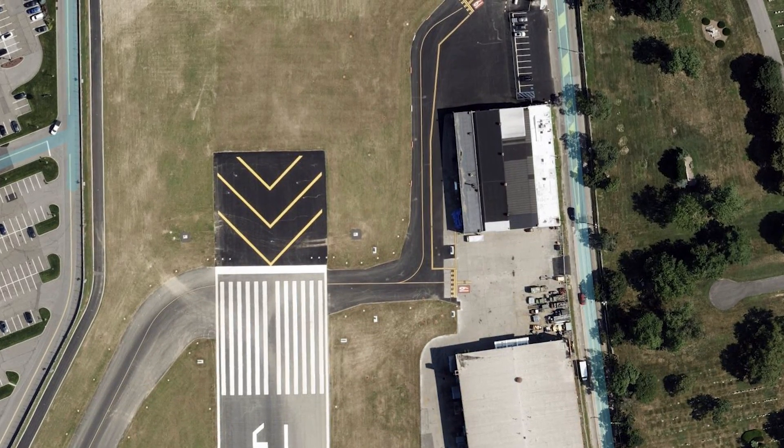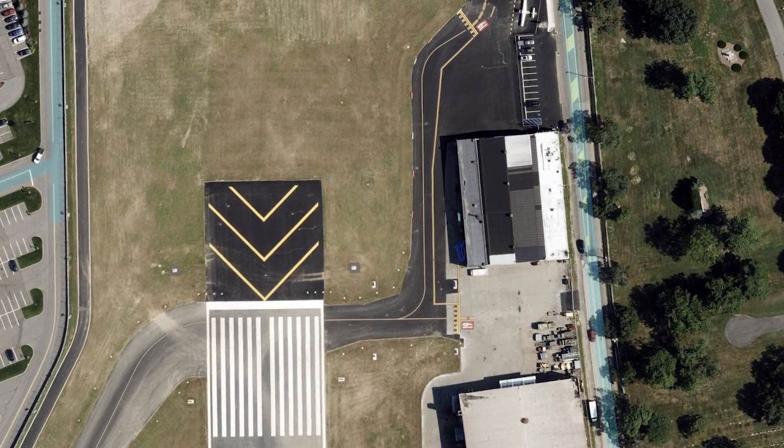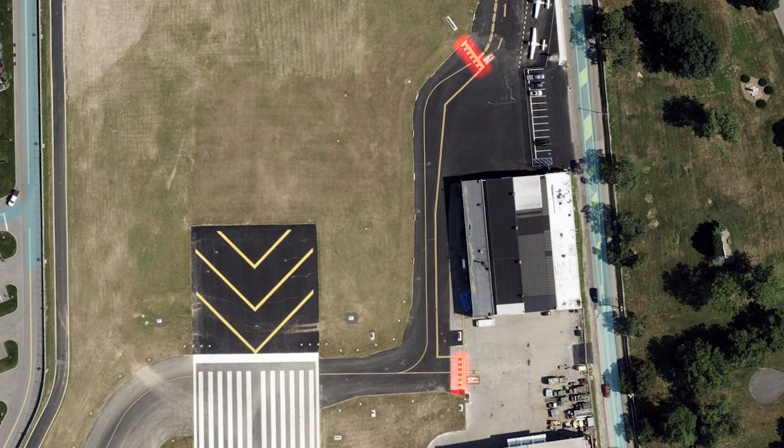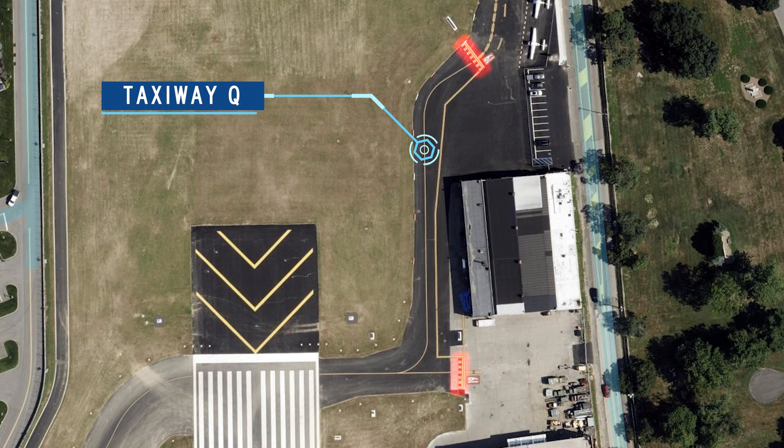Pilots should use extra caution when operating on the apron area located between hangars 2 and 3. This is because the hold short position marking for runway 1-19 on taxiway Golf 1 may appear sooner than expected. In addition, pilots operating on taxiway Quebec need to be aware of vehicles operating adjacent to the taxiway.